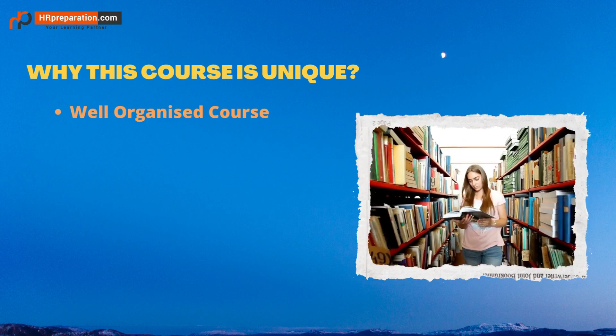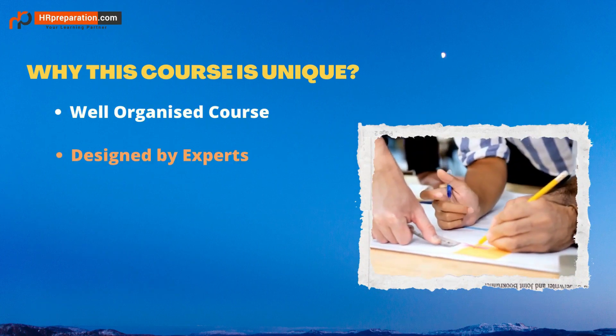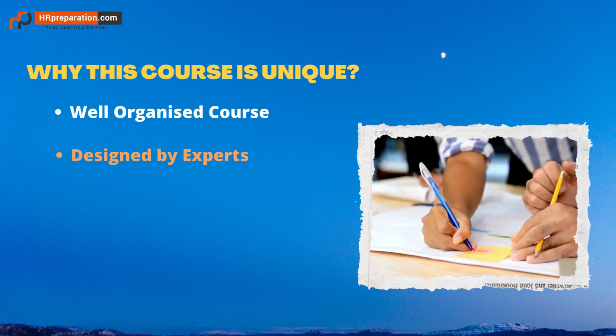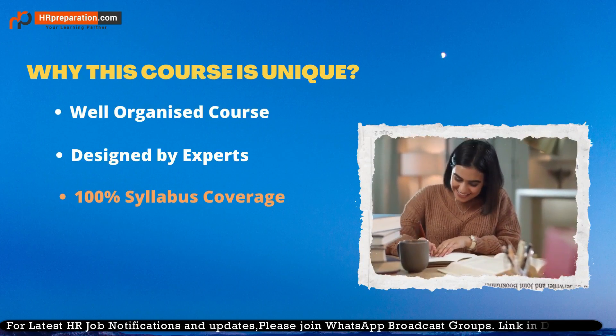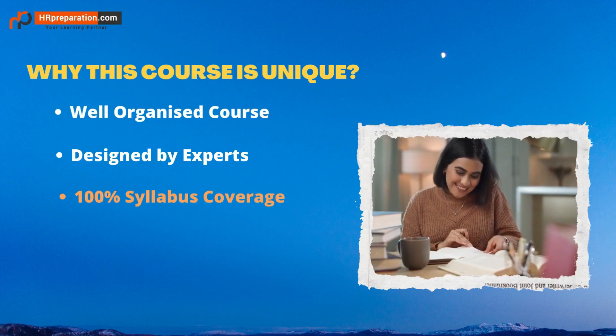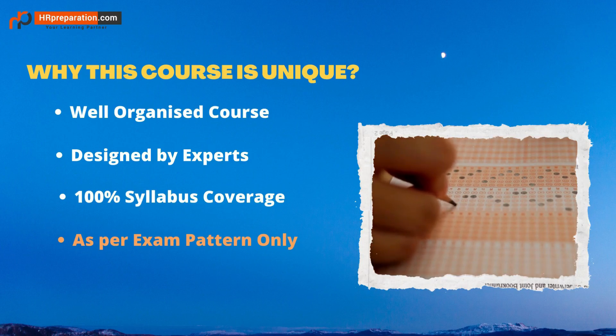Our course is hassle-free, as per the syllabus, and well-organized content for each exam — a perfectly customized course for your preparation. This course was designed by a group of experts with rich experience in ed-tech, with 100% syllabus coverage, topic-wise test series, and study materials covering both domain knowledge and aptitude.